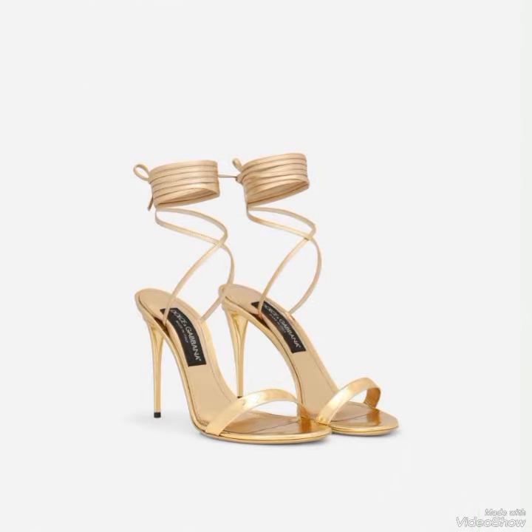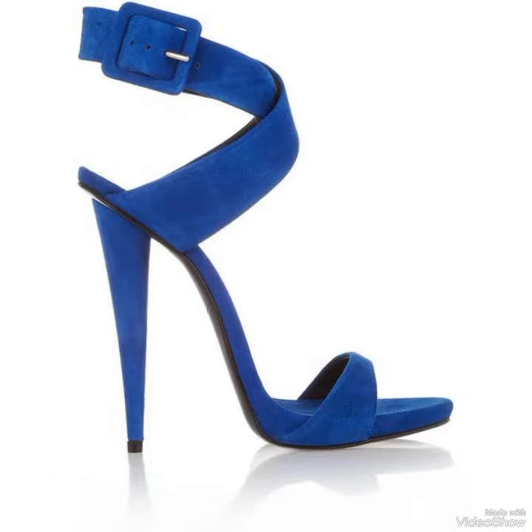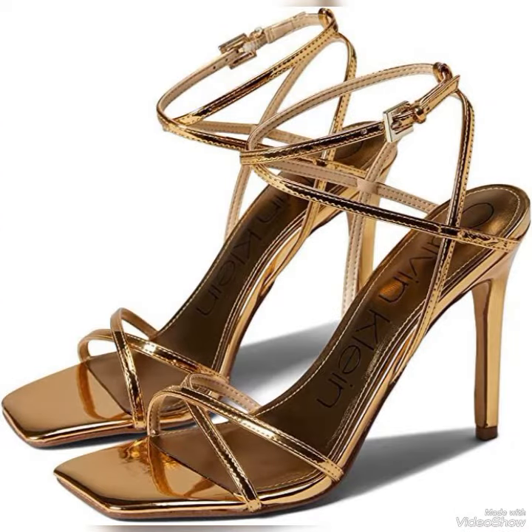If you want to buy these designs online, I will tell you the best three websites from where you can buy them: Amazon.com, eBay.com, and AliExpress.com.